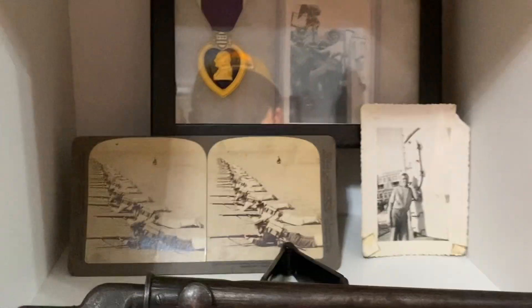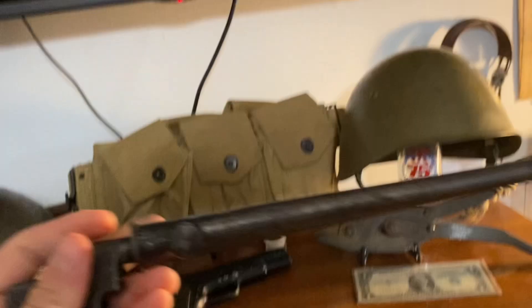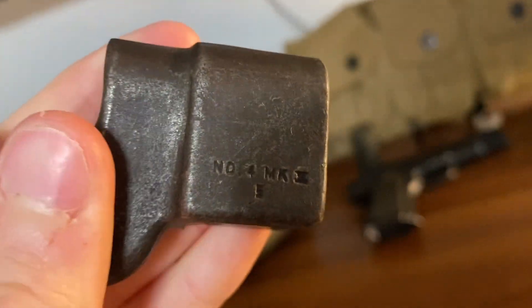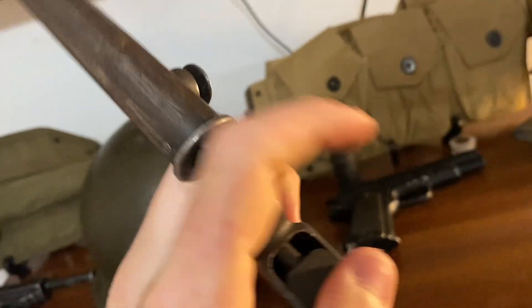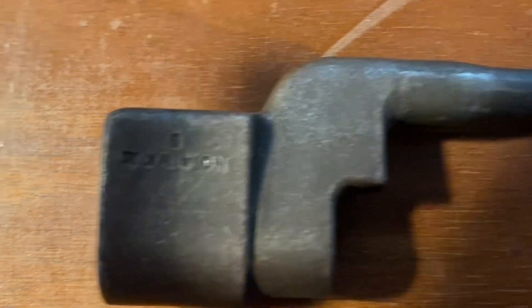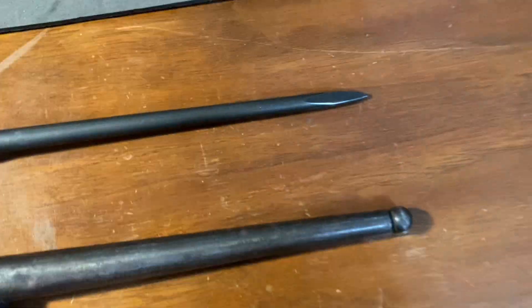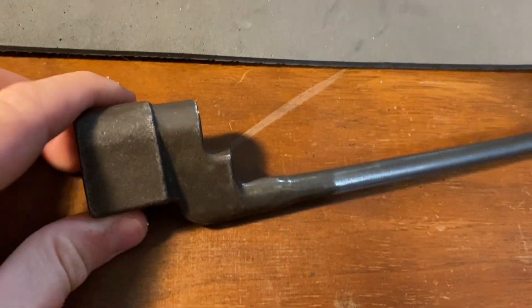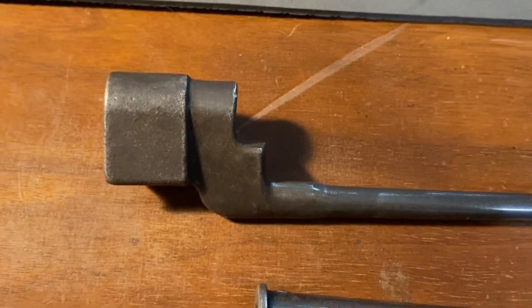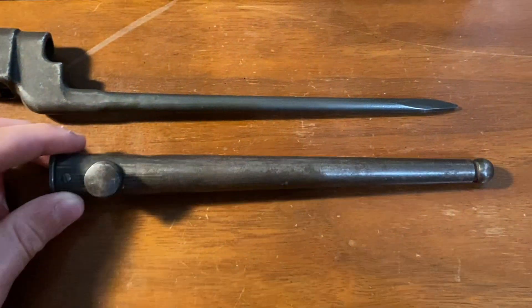Coming down here, I have this World War II British Enfield Bayonet. You can see what I suppose is a serial number right there. This is where they'd hook it onto the gun — right there. You can see it's still incredibly sharp. I wouldn't want to be stuck with this. It's a British World War II Enfield Bayonet. I'm not sure of the year — if anyone knows, please let me know how to date these. But you can see the cover to it.